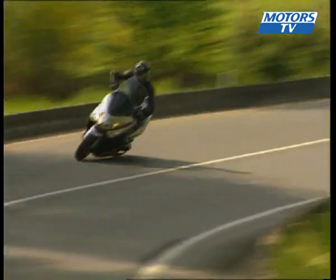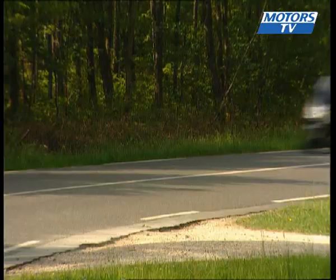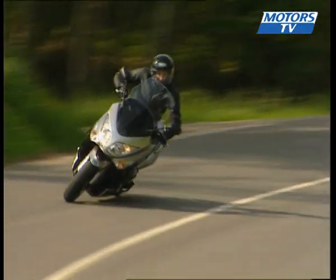In an urban environment, the T-Max is agile, even with a full tank of fuel. It handles well and sticks to the road, so much so that it's hard to find fault with it.